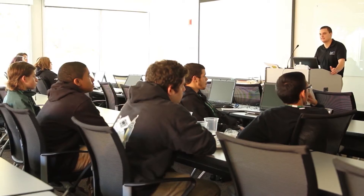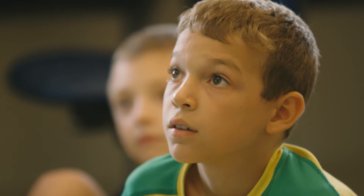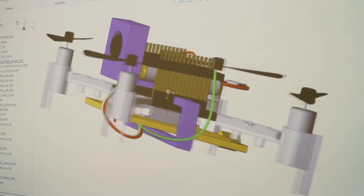What the PTC K-12 program does that's really unique is create a connection between industry and education. We bring some of the newest industry technologies and help bring them to the educational K-12 space so that they can benefit from them as well.